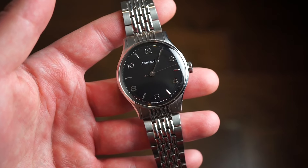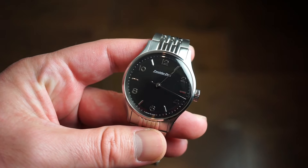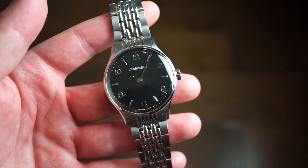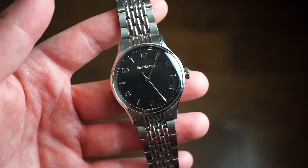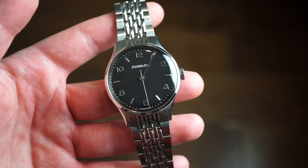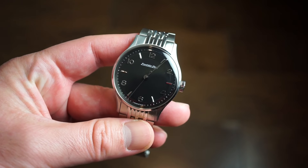They stopped producing stopwatches and chronographs around 1970, then relaunched a few years back and are doing a pretty good job. The watches are very nice for the money, the quality is very good, and they are an original Swiss-made brand. Let's get into the specifications.